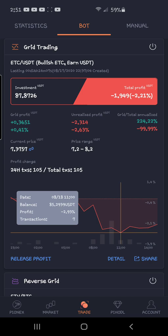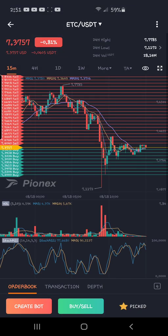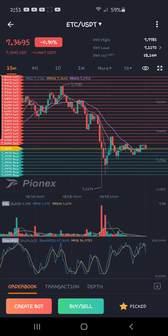One thing I wanted to mention: if you go to the market page and click on ETC, you'll see a little eyeball icon in the corner. Click that eyeball and you can see all your buy orders and sell orders placed in the grid. I started mine at 7.75, so I almost caught the very peak.